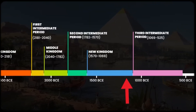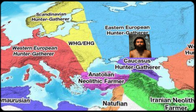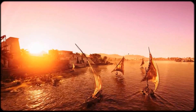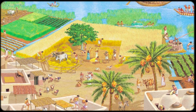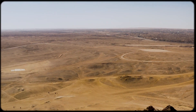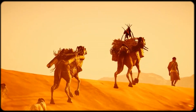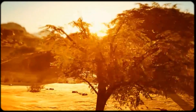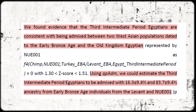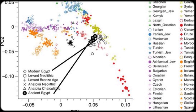DNA studies from the Third Intermediate Period show that the Hyksos invasion introduced substantial new ancestry into Egypt. We're talking about Iranian Neolithic farmer ancestry, Caucasus hunter-gatherer admixture, and increased Anatolian farmer ancestry. This wasn't just a political conquest — it was a demographic event that fundamentally changed the genetic landscape of Egypt. The Hyksos mixed with the existing Egyptian population and created a new genetic profile that would persist for millennia. When we look at samples from the Third Intermediate Period, we clearly see this West Asian admixture that wasn't present in earlier periods. What's remarkable is that this Bronze Age genetic shift was so profound that it overshadowed all the later, more famous conquests.